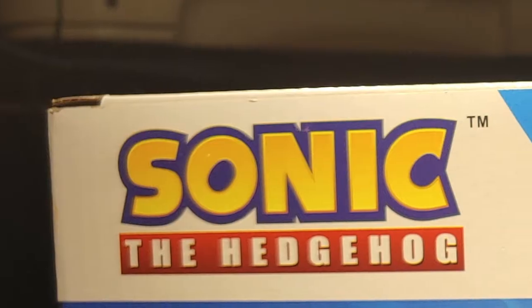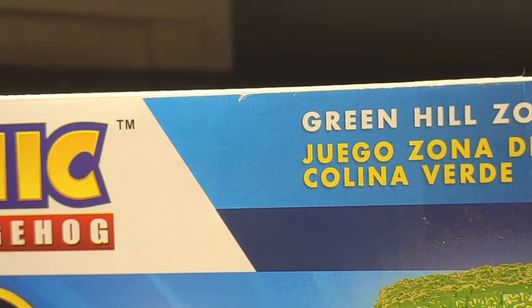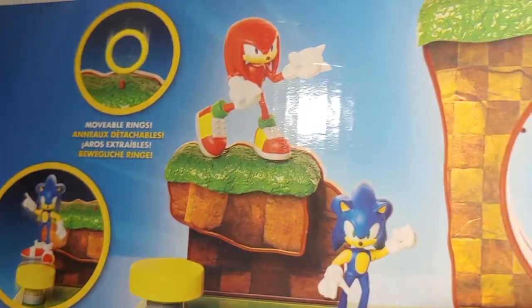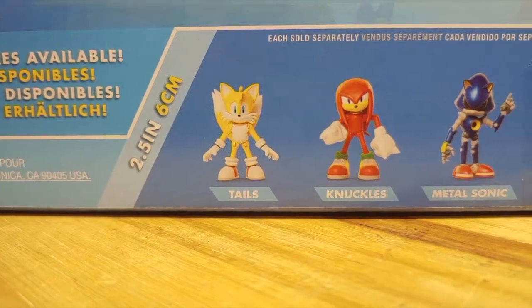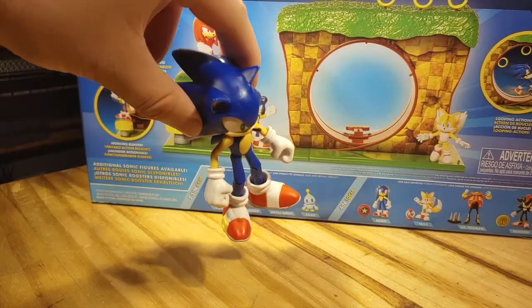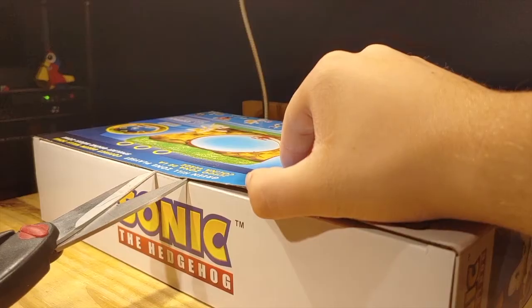On the back, it has the Sonic logo at the top, Green Hill Zone playset in multiple languages, shows off the playset with the 2.5-inch Knuckles and Tails, and shows off the play features. It also shows the figures of the 2.5-inch wave and the 4-inch wave. So let's open this up.